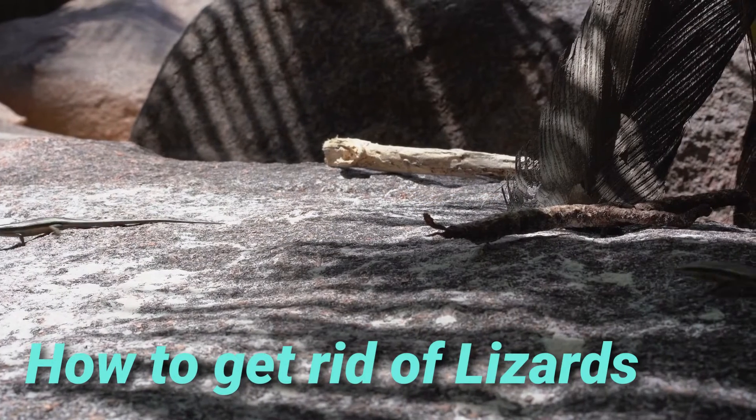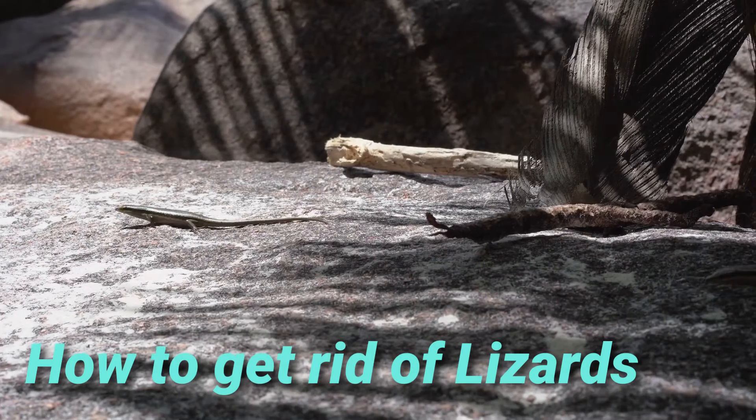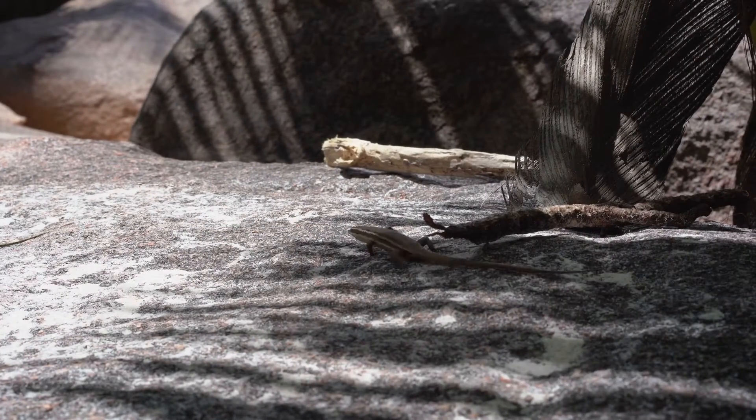In this video I tell you best home remedies to get rid of lizards at home permanently and quickly.